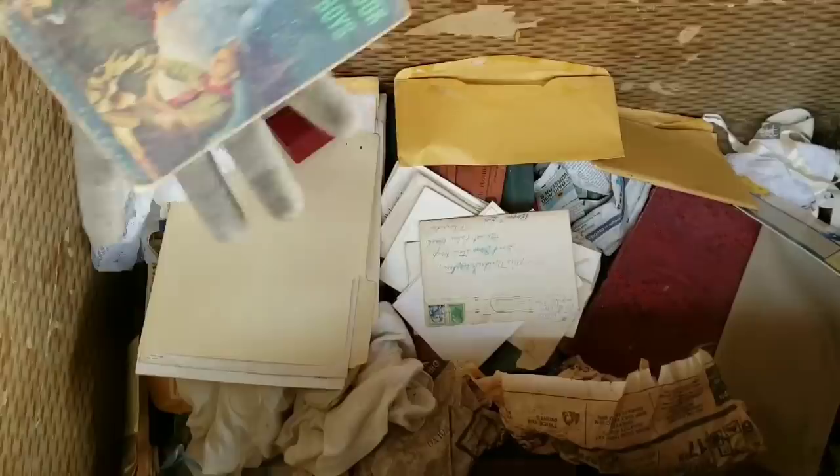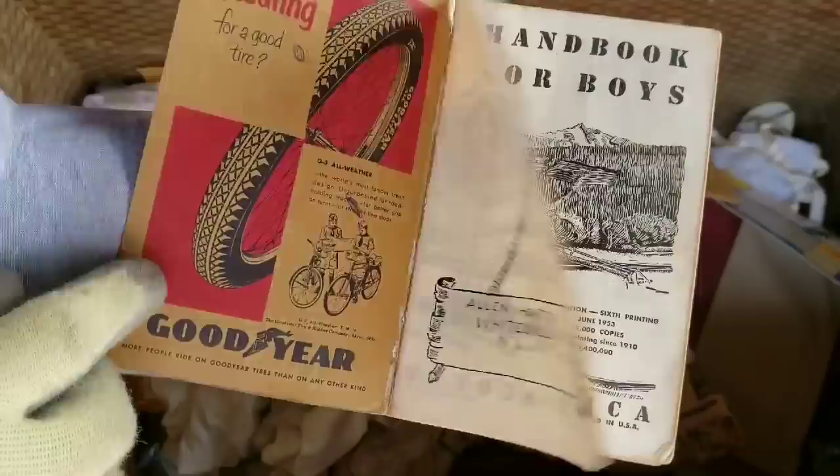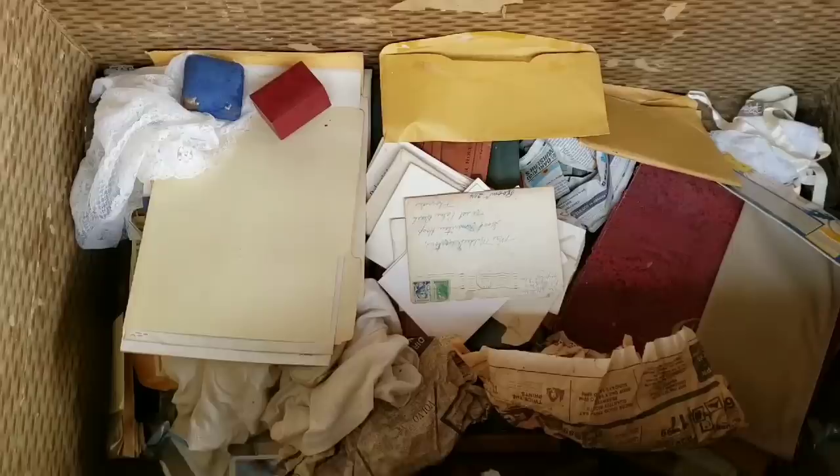Oh, here's a book — Handbook for Boys. 65 cents. This looks like Boy Scouts. I've been looking for the original Boy Scouts handbook for almost 20 years. Handbook for Boys, Boy Scouts, copyright 1948. And this is the sixth printing, so we obviously know this isn't the original. Wow.